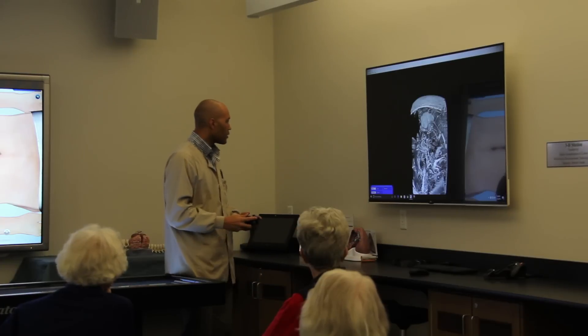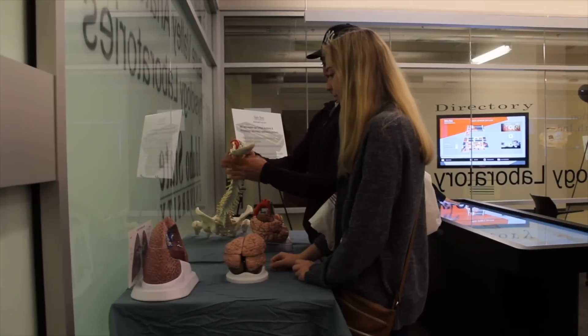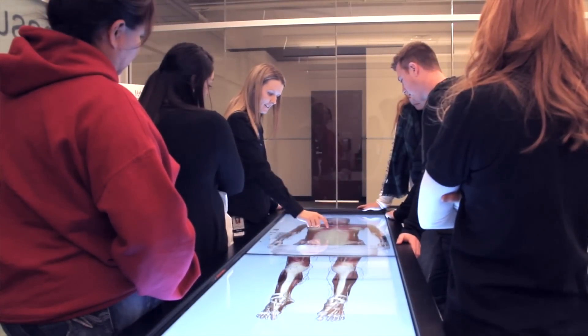For students, it provides a state-of-the-art opportunity to learn with all of the technology and all of the hands-on opportunity that is really required to train students at the highest level. It also provides other learners, like high school students and those interested in health professions, their first encounter with this kind of technology and education, hopefully creating a pipeline for the healthcare providers of tomorrow.